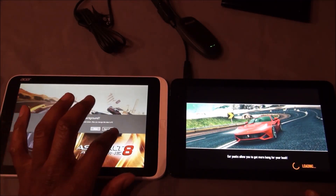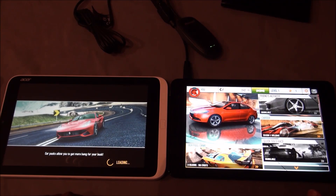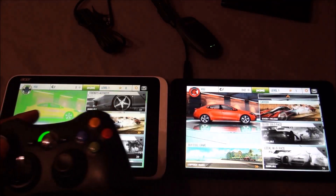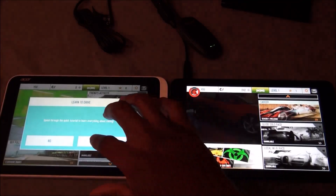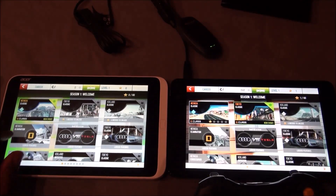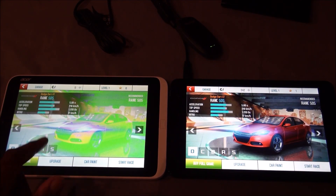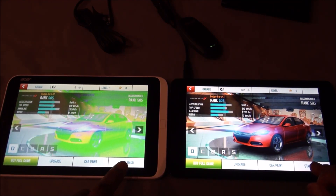I've still got the Xbox controller connected, and you can use the Xbox controller to play the game. Let's start this up and see. The coloring is a little off — something's wrong with the coloring here — but I'll start the race and see.